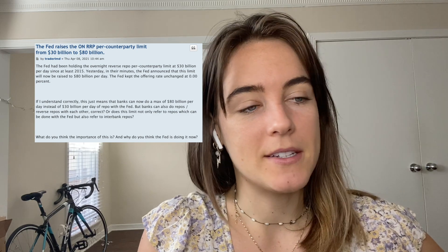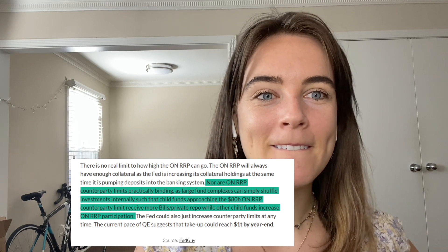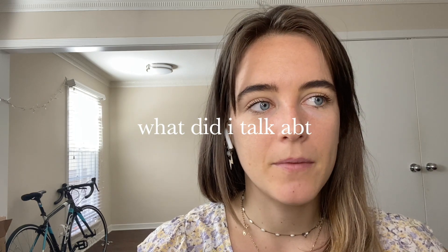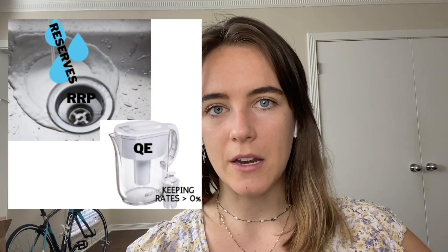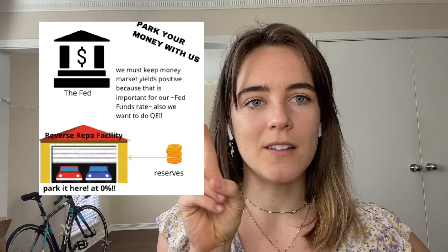So the system is firing on all cylinders — draining liquidity, controlling rates. The question is: are they going to increase the per-counterparty limit (currently at 80 billion) and allow even more use of the RRP? Funds definitely have more money coming in. It seems like usage could go upwards for a while — it's going to hit one trillion, which is kind of bizarre given it's currently at 500 billion. At the current pace of QE it'll definitely hit one trillion by year end. Key factors: the TGA is paying down, the Fed wants to keep doing QE, and RRP is the tool that allows them to do that.